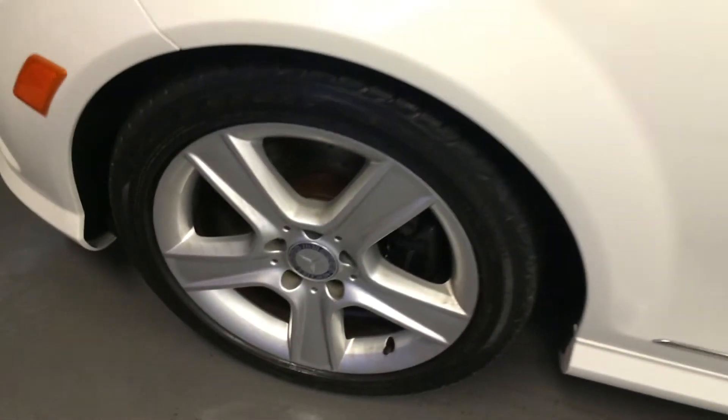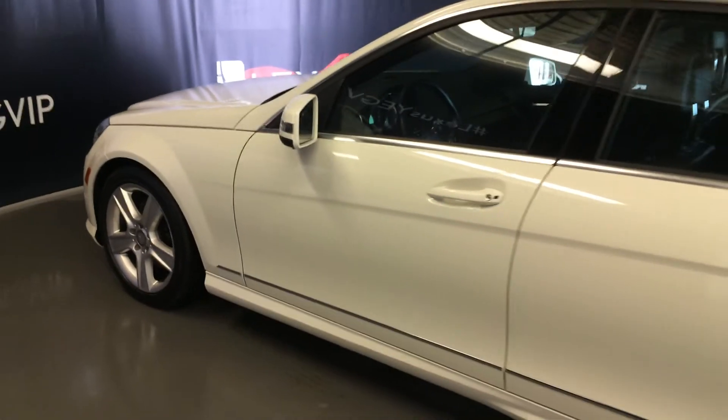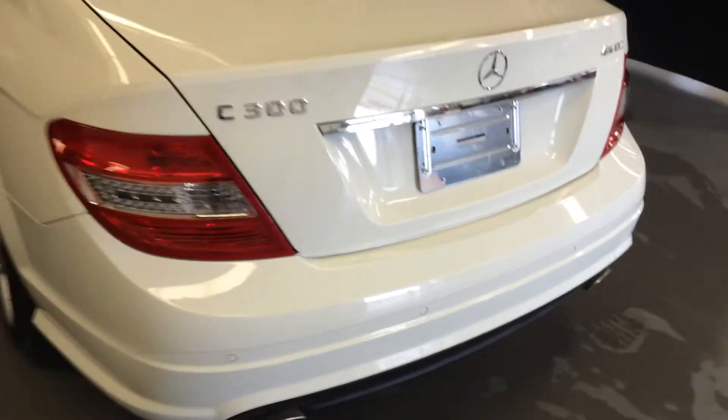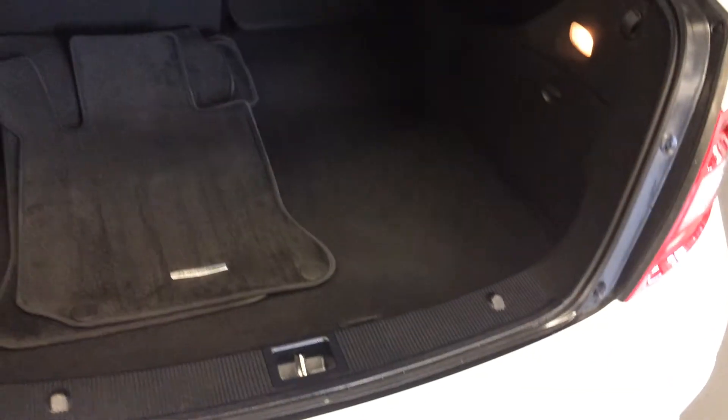17 inch wheels, keyless entry with smart access, dual exhaust, backup sensors, remote trunk release — button right here to press to open the trunk.